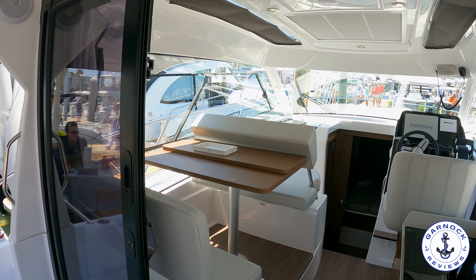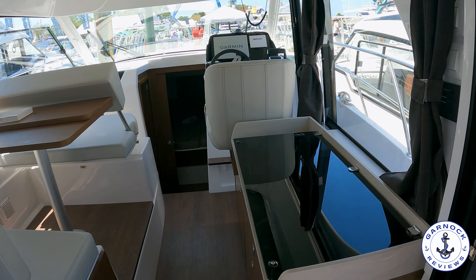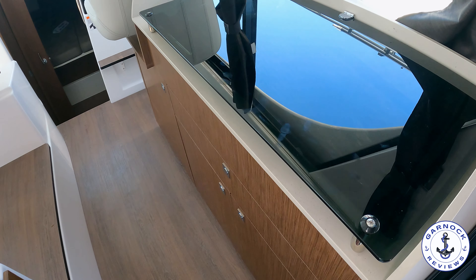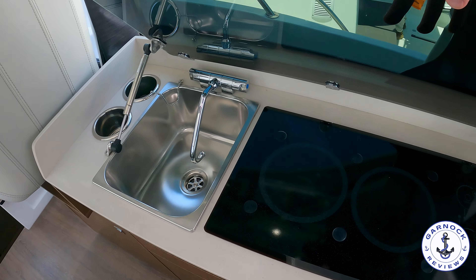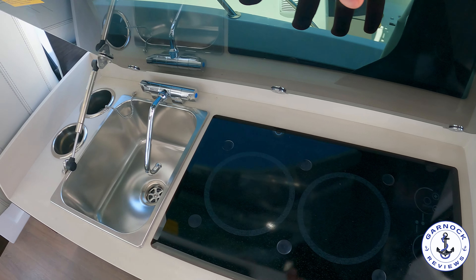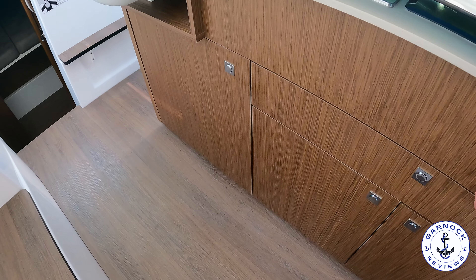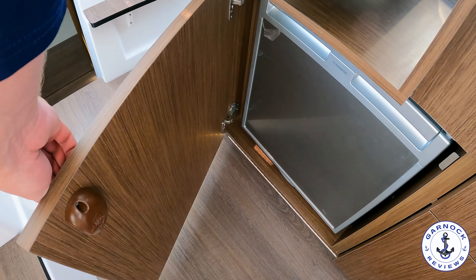Speaking of space, look at that inside accommodation. Patio doors slide right open and you've got all that wrap-around glass giving you plenty of natural light and visibility. You've got a small galley at the side as soon as you walk in — a two-burner electric stove top, a stainless steel sink, additional storage underneath, and even a fridge with an icebox stored underneath the helm seat.